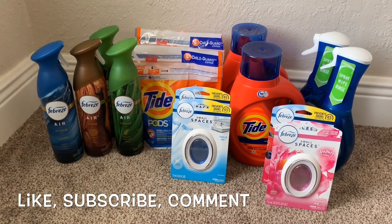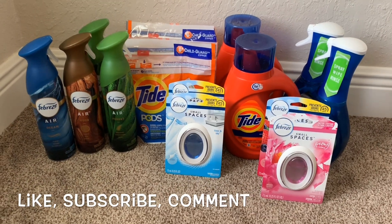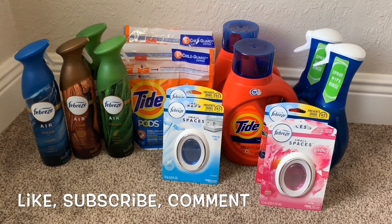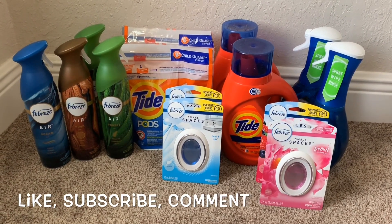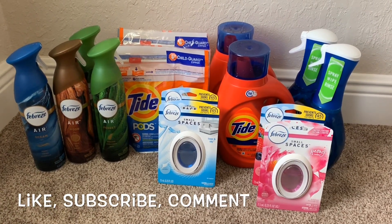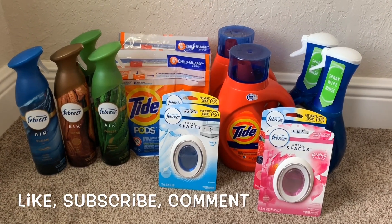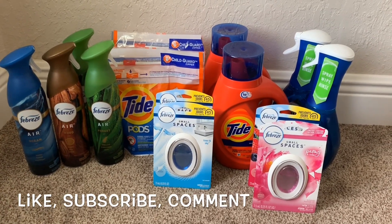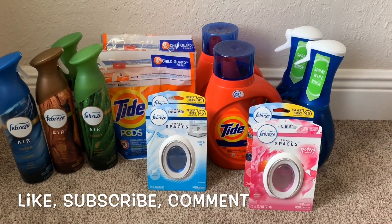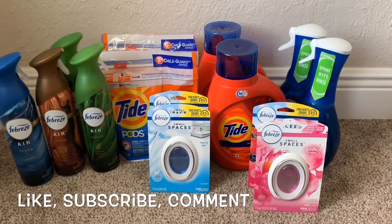Hello YouTube family, this is Rita, coming to you real quick with a Family Dollar haul. I had to go into the store on my lunch break today — I do work from home. I want to say thank you up front to ShortMama Couponer, because I wanted to try to use the $5 off $25 with a paper coupon, and it worked perfectly, just exactly how ShortMama told you to use the coupon.